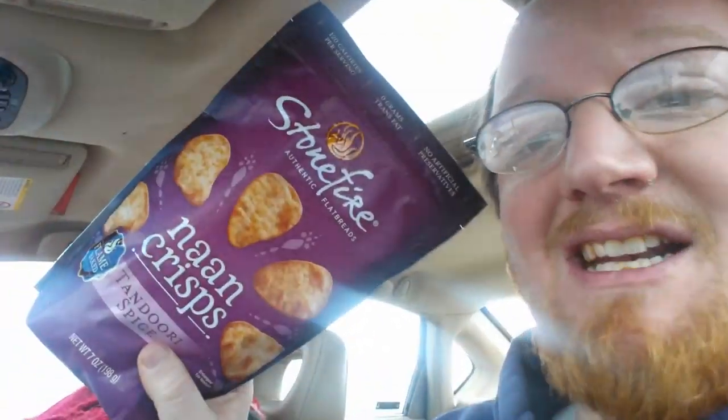Person of few words. The next thing we're going to try — we found this company called Stonefire, naan crisps. If any of you are Indian food fans, I know I am, I love a good... pretty much anything. But this one is a resealable bag, and these are tandoori spice, so they're probably going to have a little bit of a kick to them. Oh my god, I'm definitely buying those again!